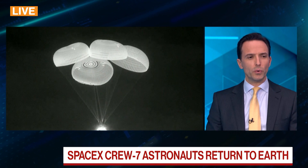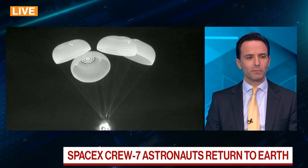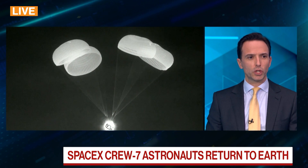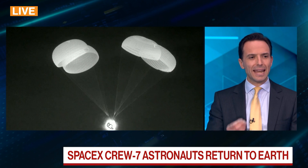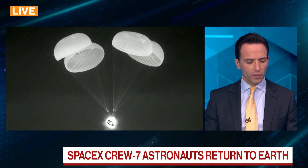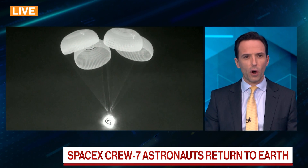This is a manned crew. There are four people on board from Japan, Russia, Europe, and the US. You can see the four chutes now as the speed slows on this capsule as they get closer to splashdown off the coast of Florida.